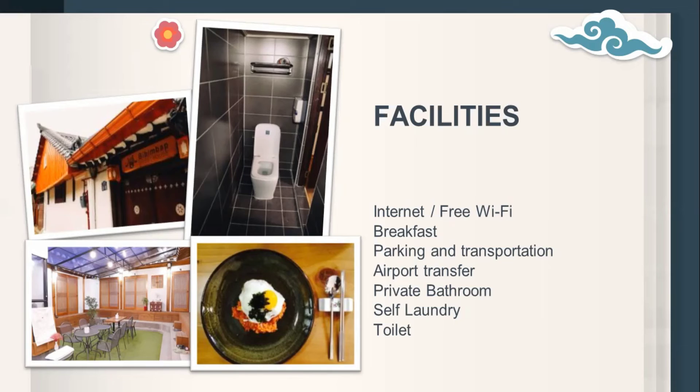Moreover, tourists can experience Korean traditional clothes. Every room is an ondol style, equipped with a private bedroom. They provide towels, hair dryers, sample toothpaste, and toilet paper. Tourists can also use a computer, water purifier, washing machine, and microwave.